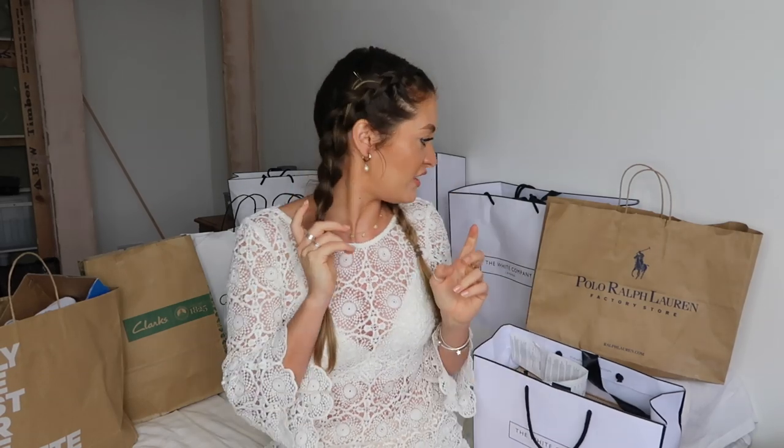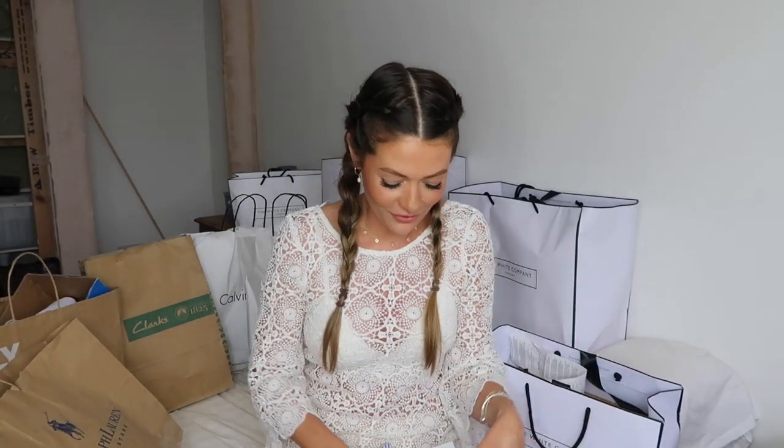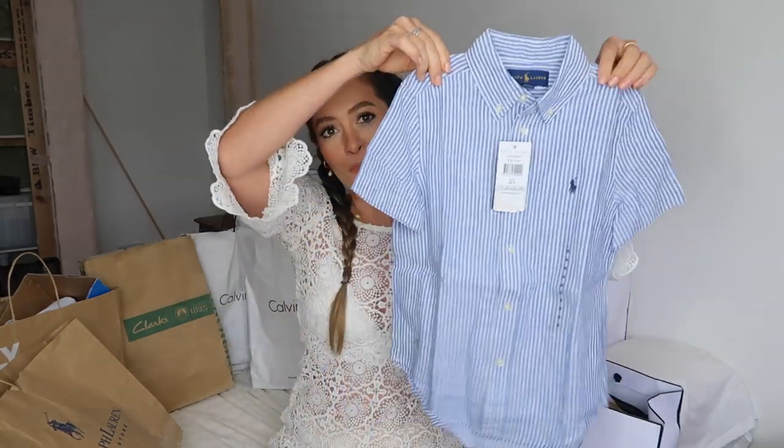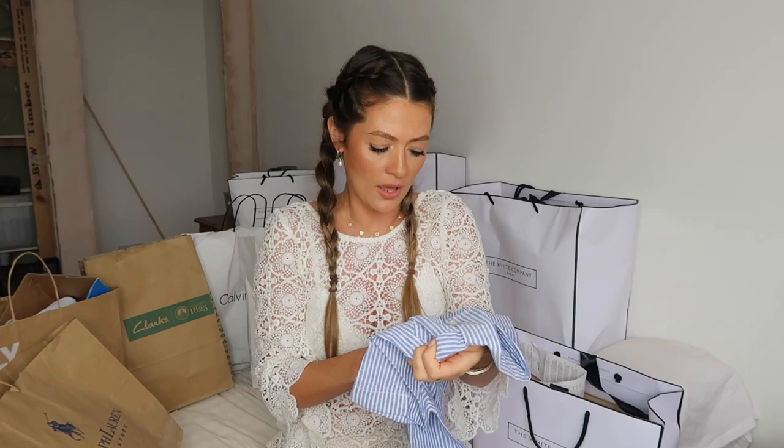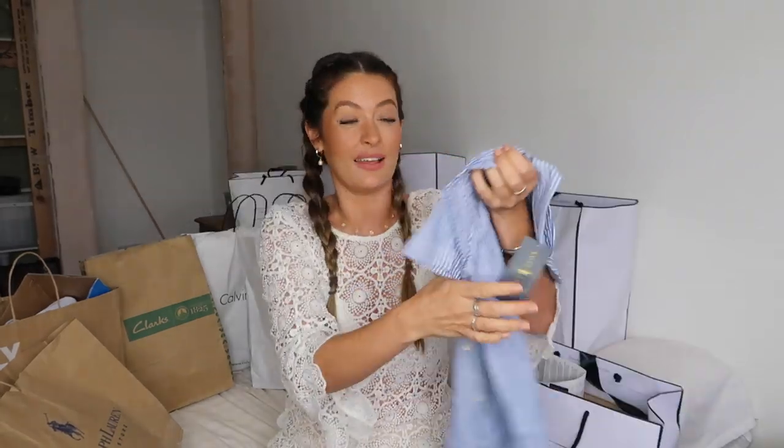I'm going to pick bags at random and show you what I got and chat through the prices. I'll start with Ralph Lauren because I've got some cute little bits for my nephew Tommy — my sister loves the clothes from there and Tommy is seven. The first one is a little blue and white stripey shirt in a sort of linen-y lightweight cotton fabric, and I've got this in a size six.